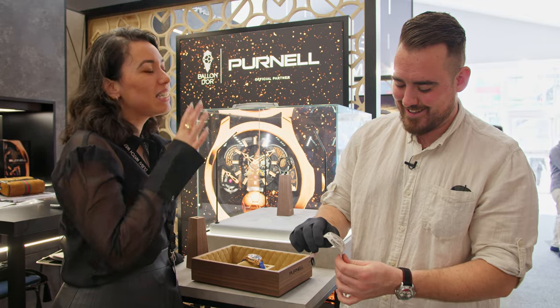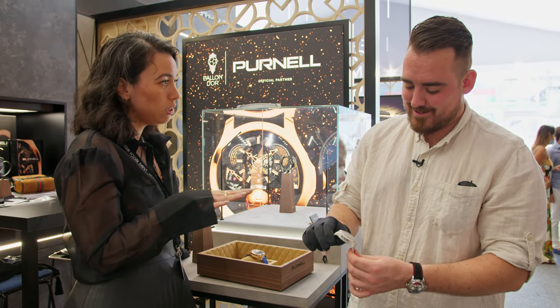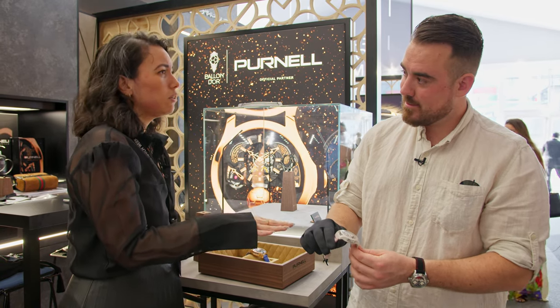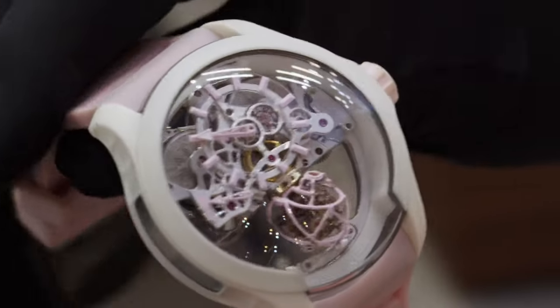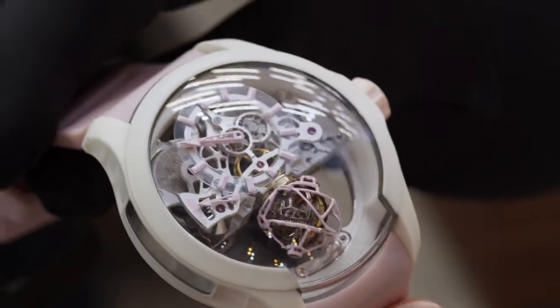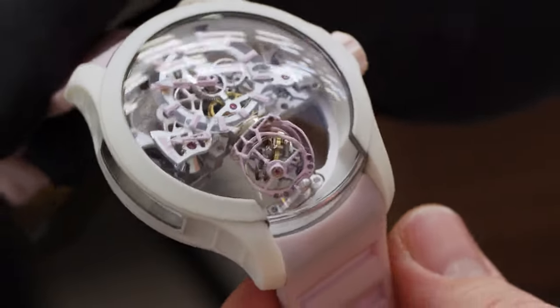The watch is freakishly light — it weighs around 34.65 grams, as light as carbon. We have a carbon collection that's incredibly light, but this is even lighter. At 48 millimeters, this is definitely a more everyday, day-to-day wearable piece, whereas the Escape 2 with gems is more for special evenings at a five-star restaurant.